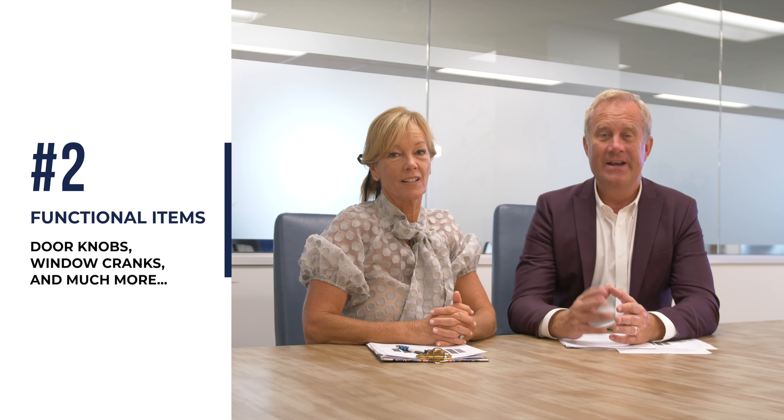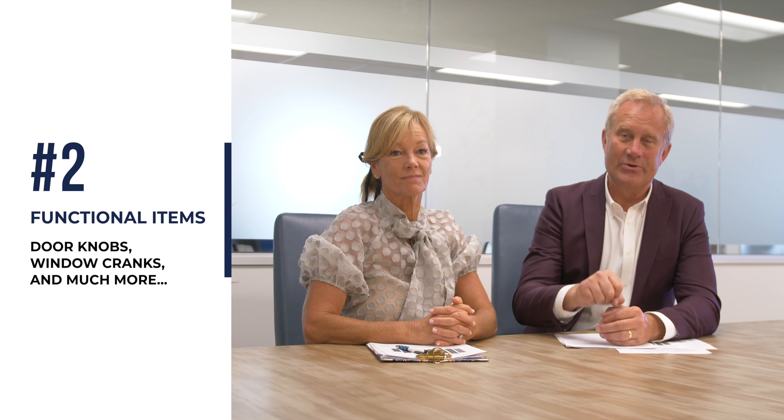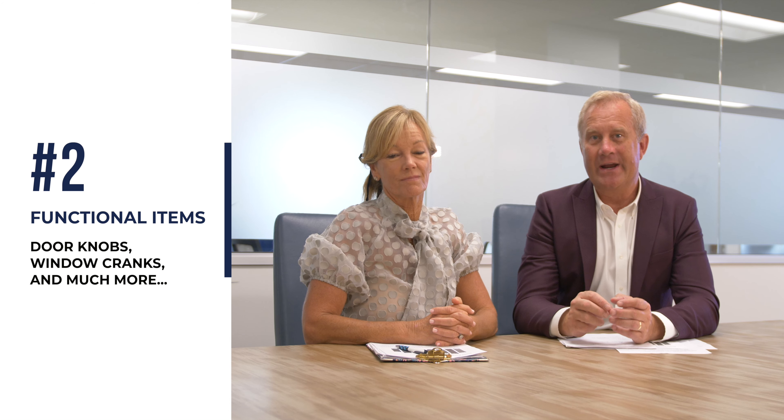There are three things we want you to focus on when you're selling your home. Number one, we want to make sure that all the safety items are taken care of — make sure the water heater is strapped, make sure there's a CO2 detector, and things like that. Number two, we want to make sure that all functional items such as doorknobs as well as window cranks are working properly, because buyers coming through your home may check those things out while they're looking at the home.